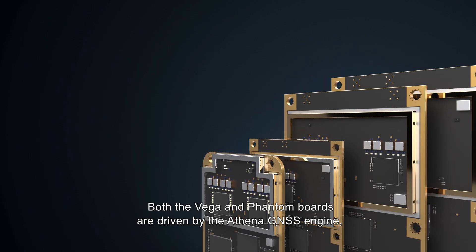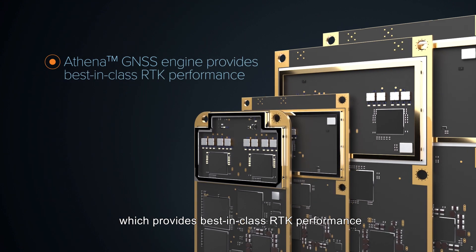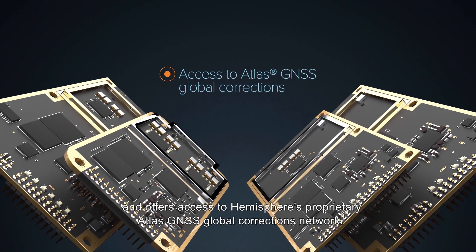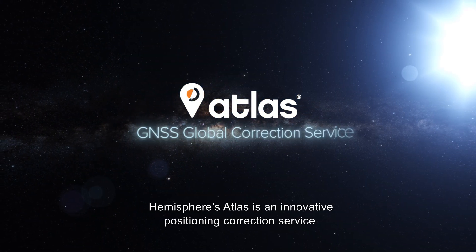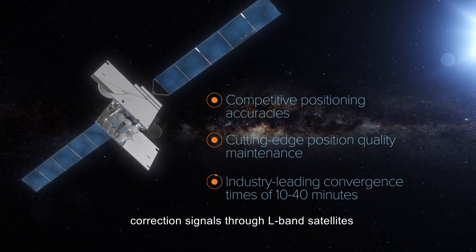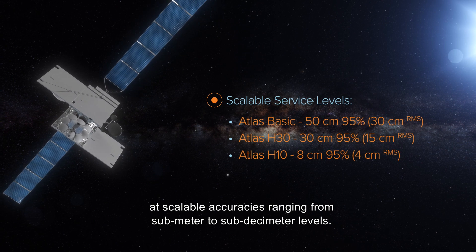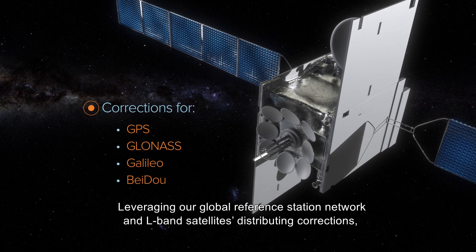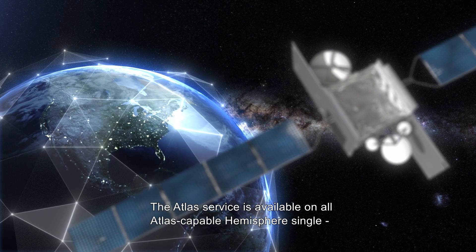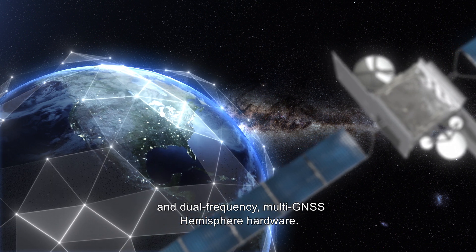Both the Vega and Phantom boards are driven by the Athena GNSS engine, which provides best-in-class RTK performance and offers access to Hemisphere's proprietary Atlas GNSS Global Corrections Network. Hemisphere's Atlas is an innovative positioning correction service that delivers high-precision correction signals through L-band satellites at scalable accuracies, ranging from sub-meter to sub-decimeter levels. Leveraging our global reference station network and L-band satellites distributing corrections, virtually all of the Earth's landmass has coverage. The Atlas service is available on all Atlas-capable Hemisphere single and dual-frequency, multi-GNSS Hemisphere hardware.